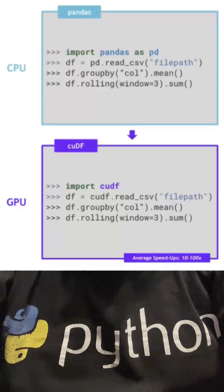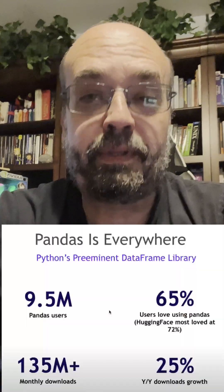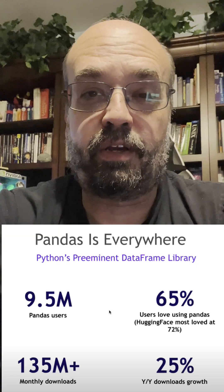cuDF was introduced before and allows you to use the GPU, but there tend to be code changes. Pandas is very, very popular, but people just do not want to have to make all the code changes.